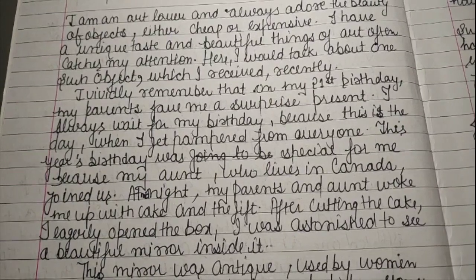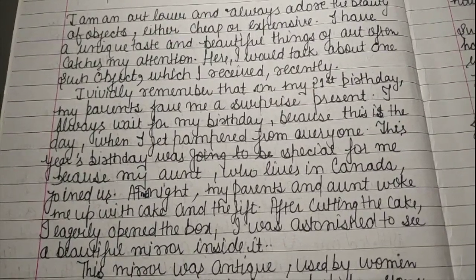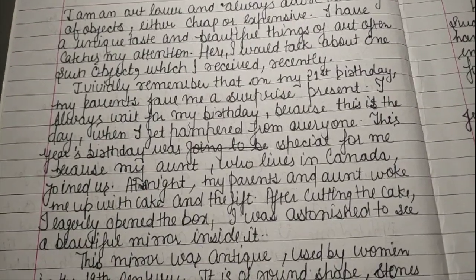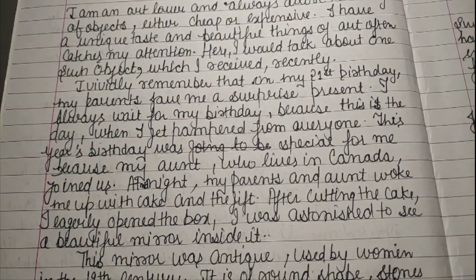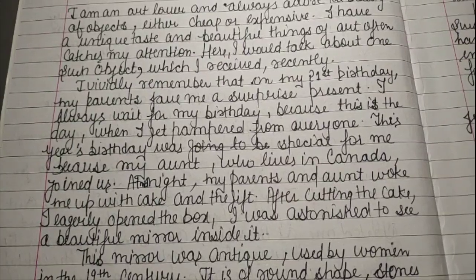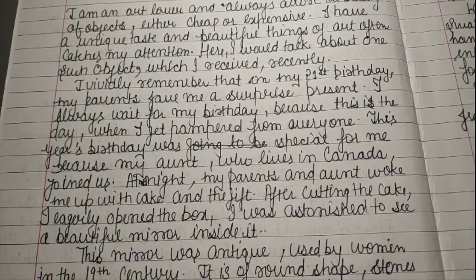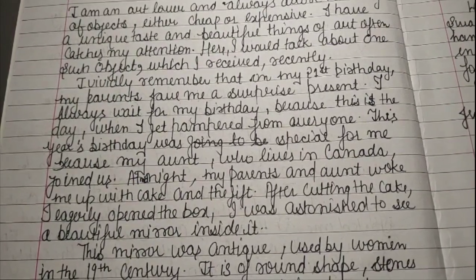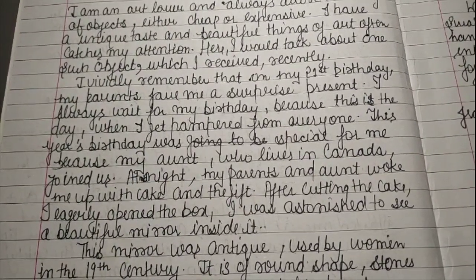I vividly remember that on my 21st birthday my parents gave me a surprise present. I always wait for my birthday because this is the day when I get pampered by everyone. This year's birthday was going to be special for me because my aunt who lives in Canada joined us.